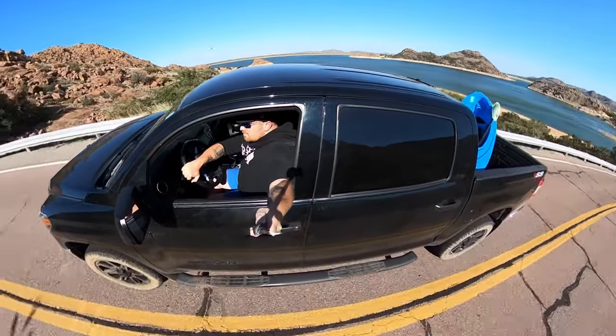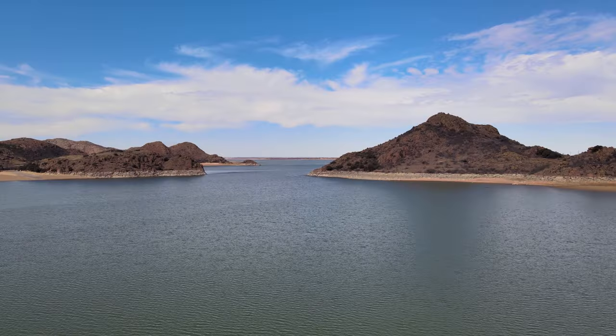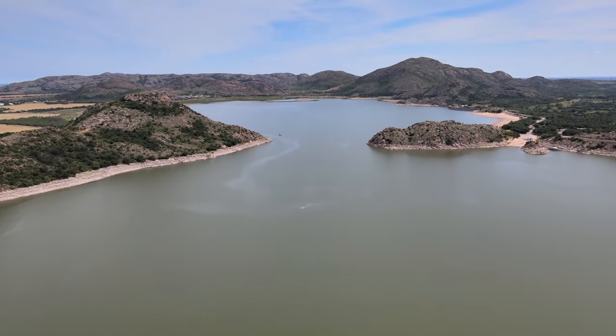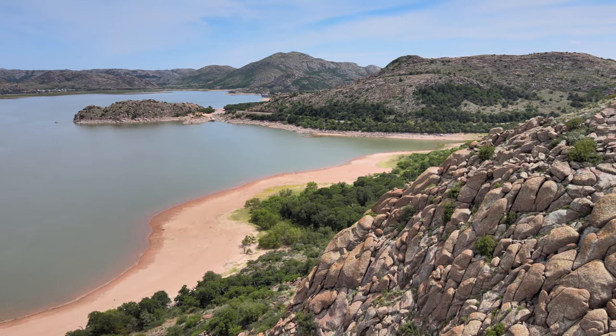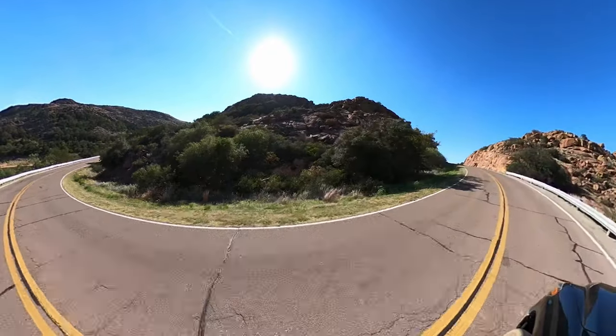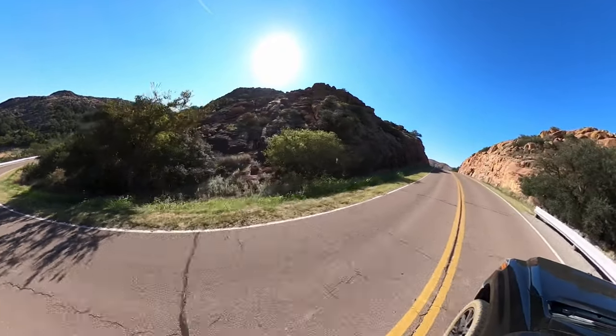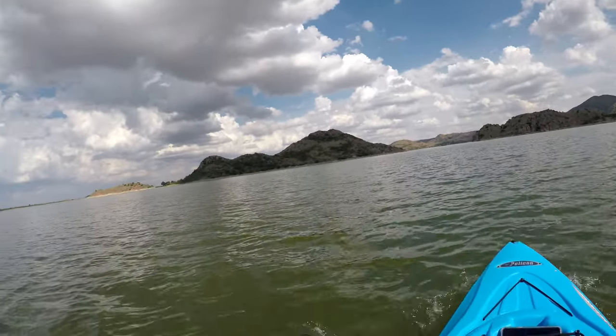We will start in the far west portion of the Wichita Mountains and the Quartz Mountains. Historically, Lake Altus stays fairly low due to lake water being used for farm irrigation to the south of the lake. The lack of rain annually for this part of the state really plays the biggest factor in the low water levels. However, there are still some solid spots for kayaking even with lower water levels.